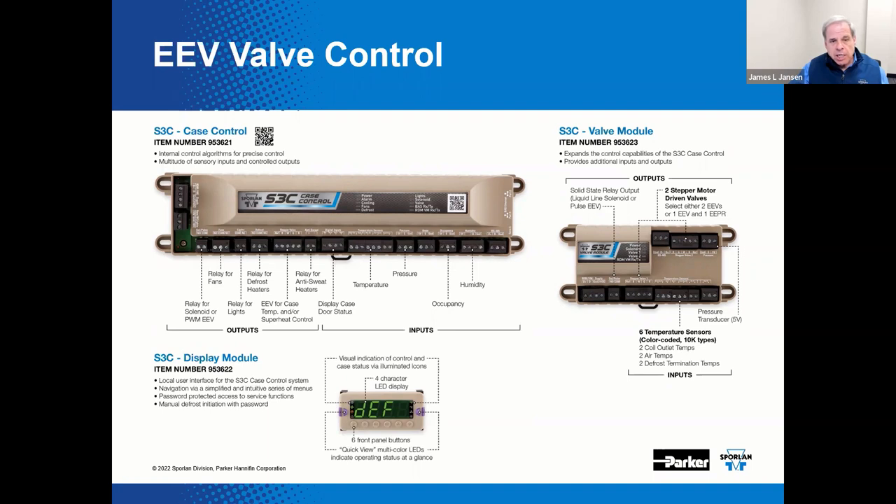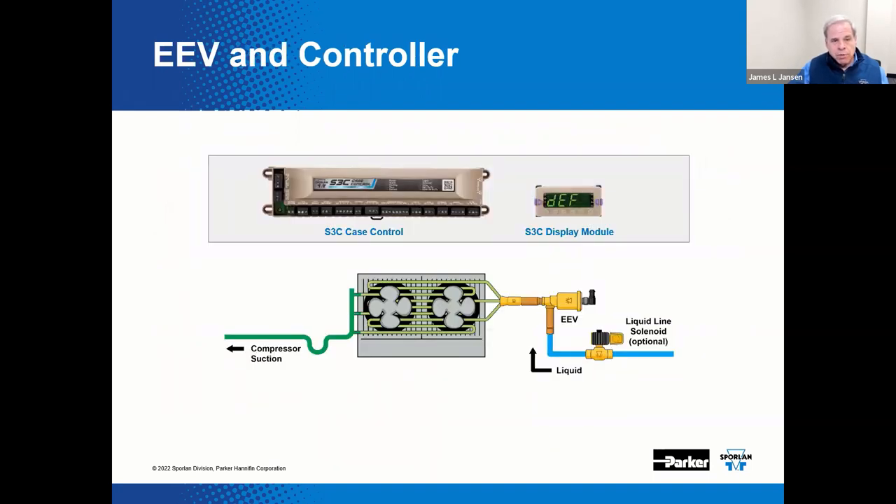These devices are designed to facilitate both installation and integration by the equipment manufacturer, the OEM, or a contractor in the field as a retrofit project. The controller will control all typical case functions, receive the desired sensor inputs, and drive the EEV — allowing the EEV to regulate superheat. The controller would also drive the optional liquid line solenoid valve and open and close the EEV in order to control case temperature using the traditional cut-in and cut-out method. The liquid line solenoid valve is optional since refrigerant flow may actually be stopped by closing the EEV, but in the event of a power outage a solenoid valve is advisable.